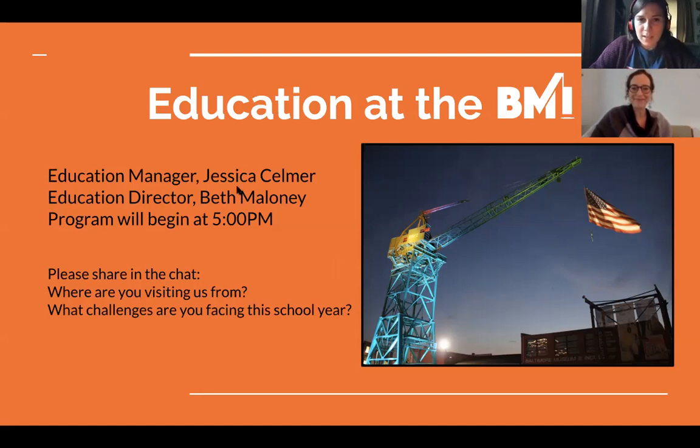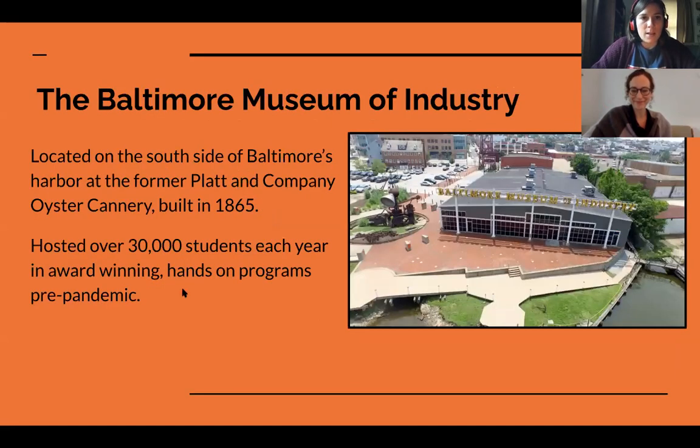All right, so we'll get started. A few of you have not been to the Museum of Industry before — just to give you a little bit of background. We're located in Baltimore, in South Baltimore on the Inner Harbor, so we're right on the water. This is the waterfront of our museum in this photograph. We were formerly the Platten Company oyster cannery, and parts of our building are as old as 1865. Our museum focuses on the industries important to Baltimore and we like to tell the story of the workers and industries that helped not only Baltimore grow but also the entire nation.